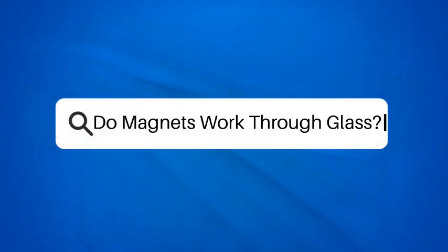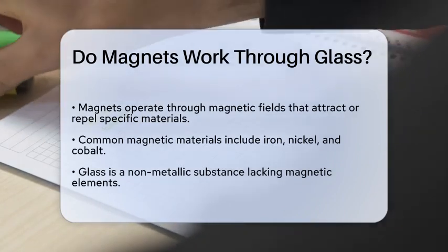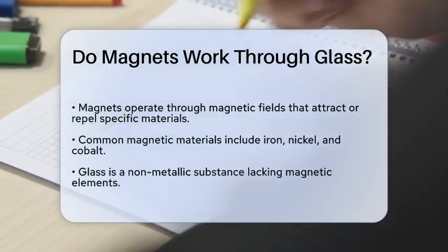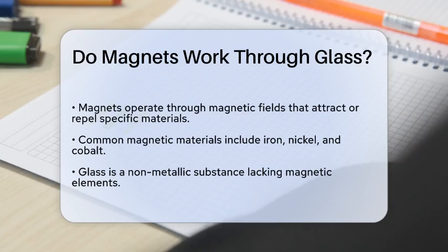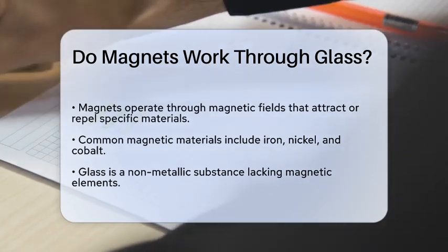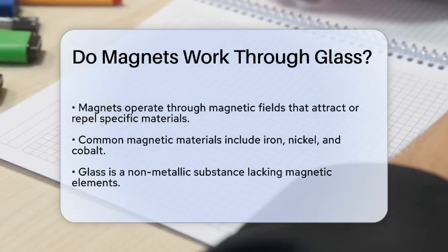Do magnets work through glass? Have you ever wondered how magnets interact with different materials? Picture this: you have a strong magnet in one hand and a piece of glass in the other. You might be curious about what happens when you bring them together. Let's take a closer look at the science behind magnets and glass.